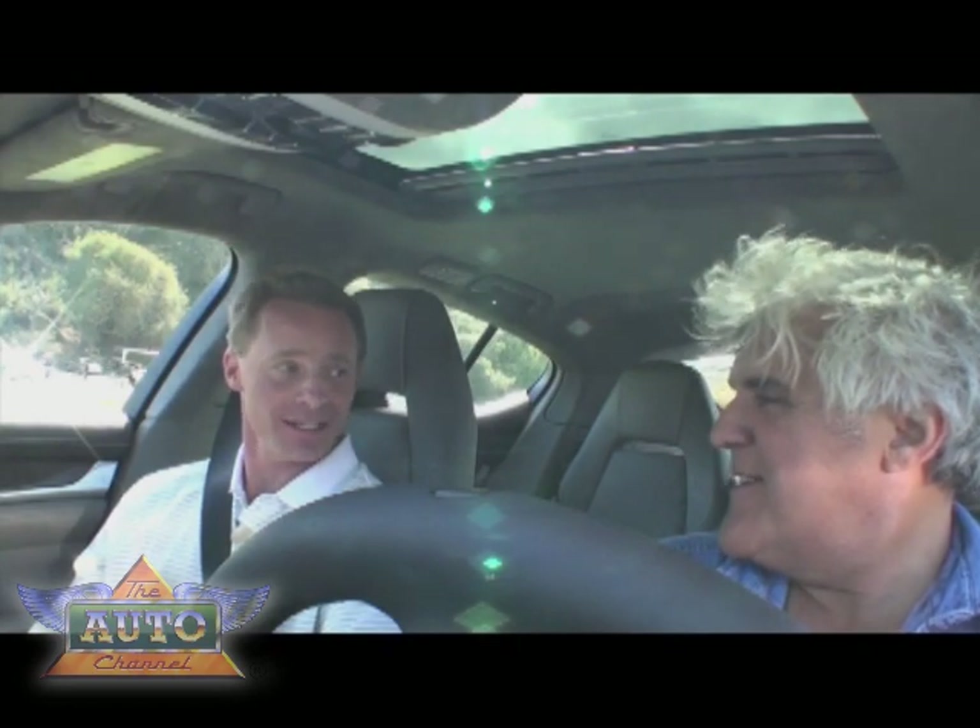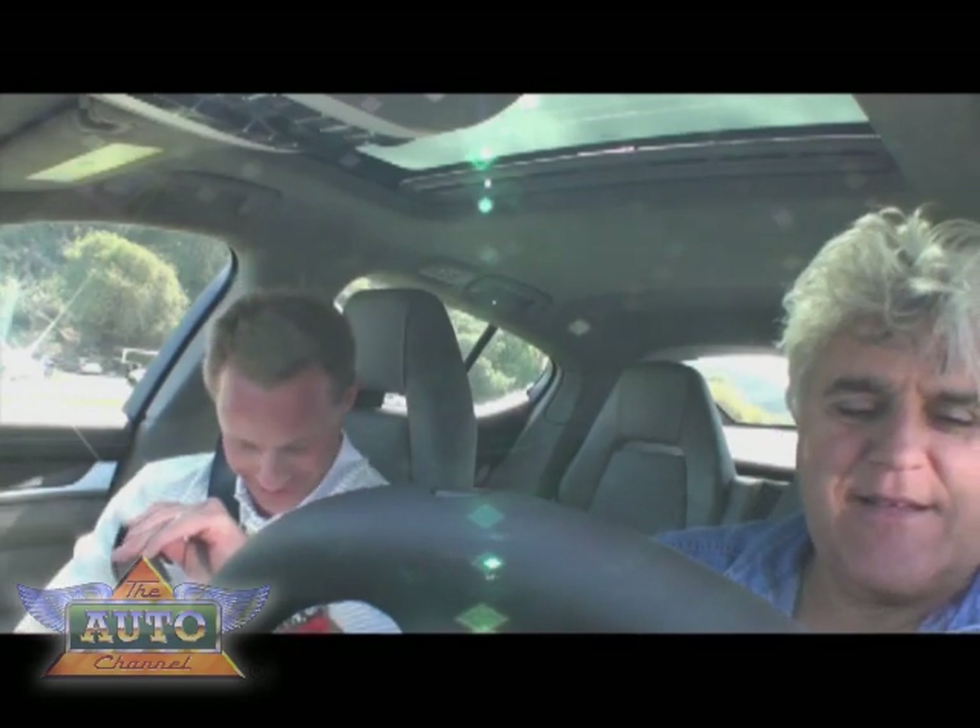Two years ago — it was like '05. Was it '05? Yeah, it was '05, not five years ago. Time flies when you're having fun, huh?